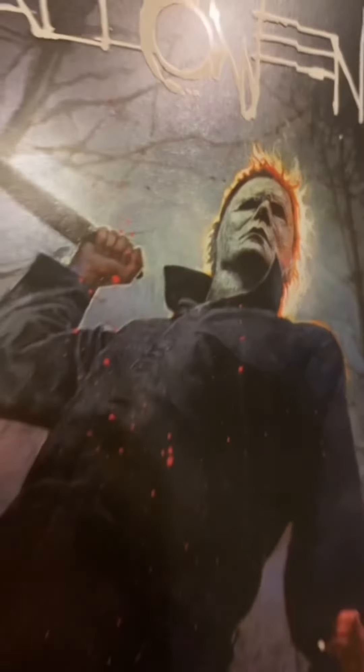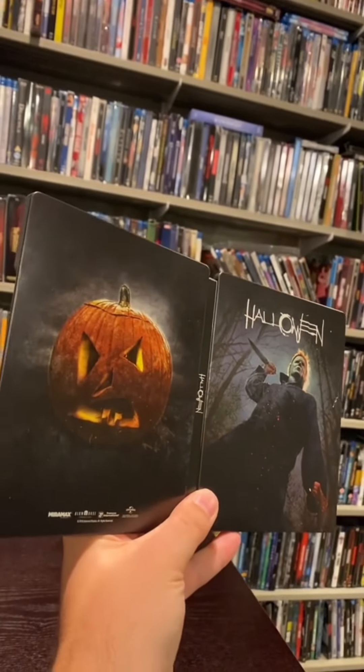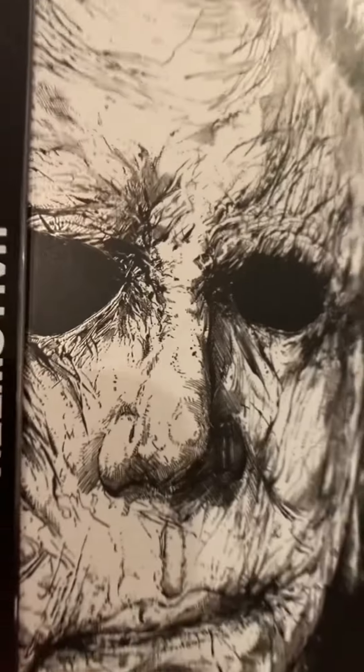But now let's go to the 2018 sequel Halloween. Love the artwork on this — and the pumpkin jack-o'-lantern is looking cool too. On the inside we got Laurie Strode protecting her house. And I like this movie.